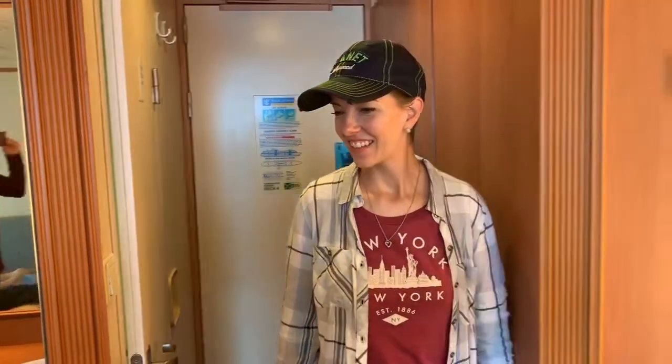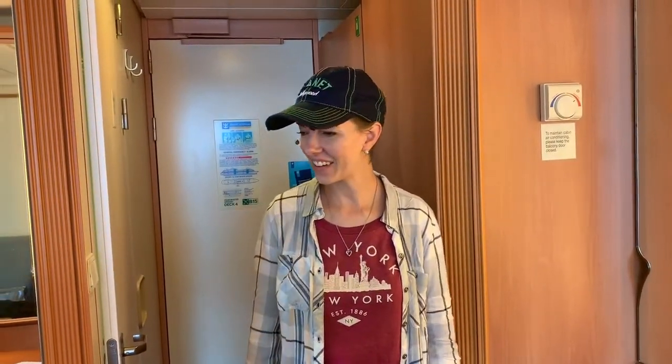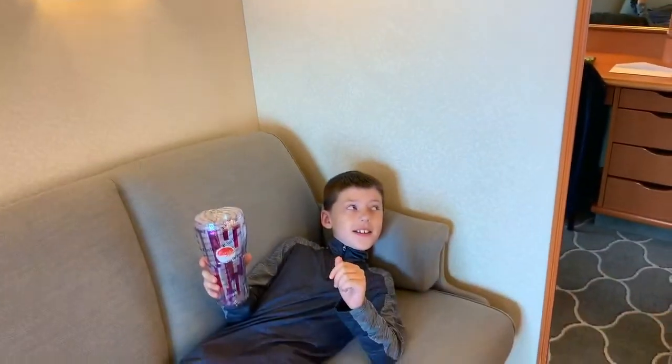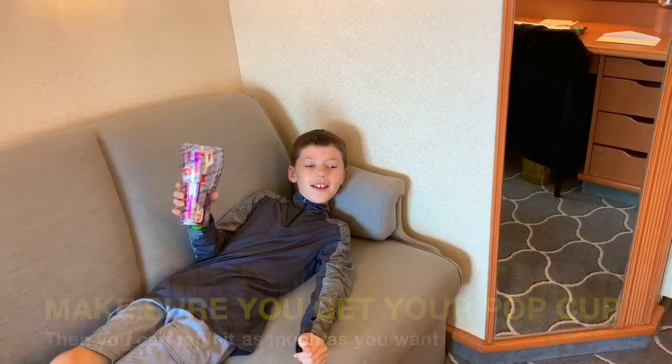We're pretty happy with the room — first impressions are good. We think it'll be a good size for the three of us. Mom got us pop cups with a soda package. Elijah's happy about the room too.